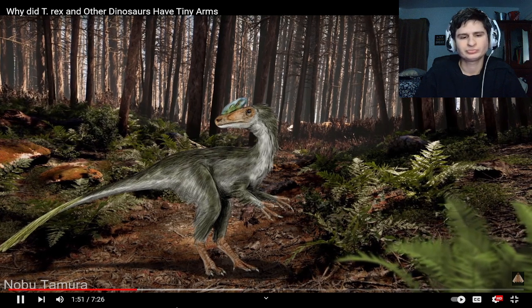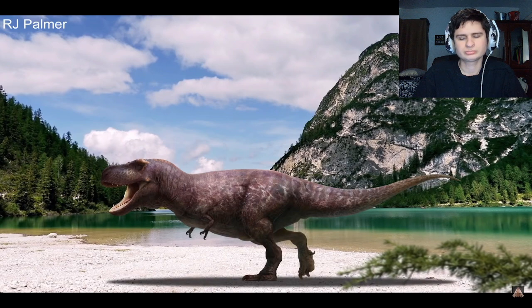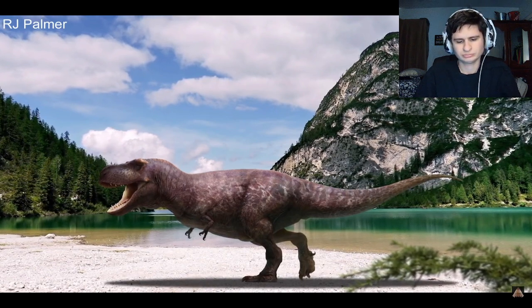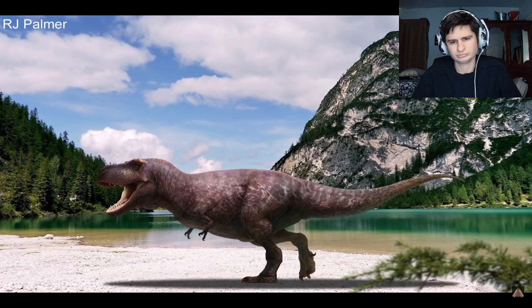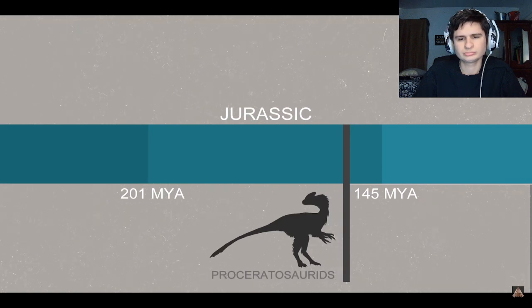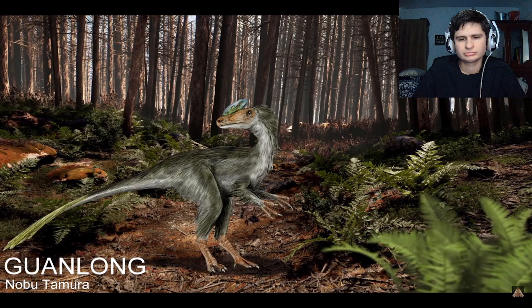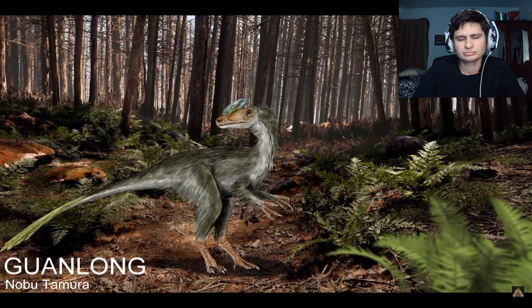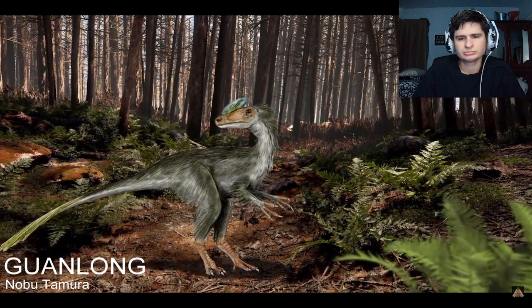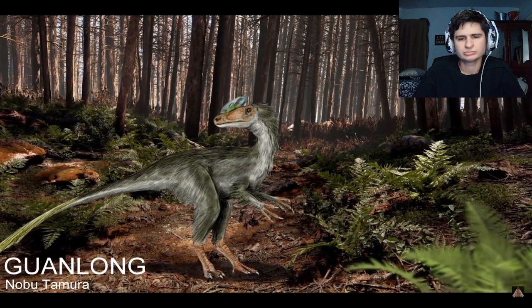Among most small theropod dinosaurs, their forelimbs would still remain fairly large and functional. But some dinosaurs took a different evolutionary pathway in further reducing down their limbs, most famously being the tyrannosaurs. The earliest known relatives of the tyrannosaurs were the Proceratosaurids, that lived during the Jurassic and early Cretaceous, about 150 million years ago. These dinosaurs had distinctive crests on their head, were a lot smaller on average, but most importantly had quite large arms more in line with most other theropod dinosaurs.